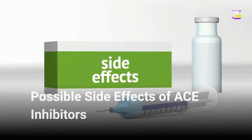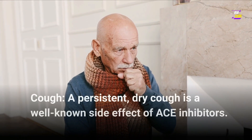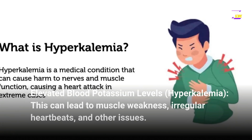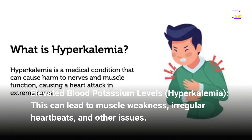Possible side effects of ACE inhibitors. Common side effects: 1. Cough — a persistent, dry cough is a well-known side effect of ACE inhibitors. 2. Elevated blood potassium levels, hyperkalemia — this can lead to muscle weakness, irregular heartbeats, and other issues.